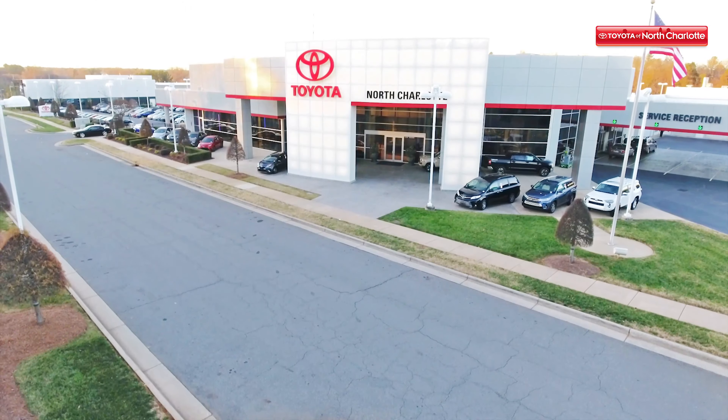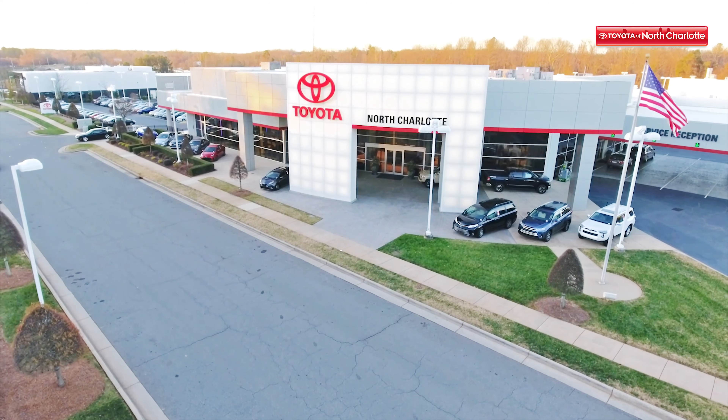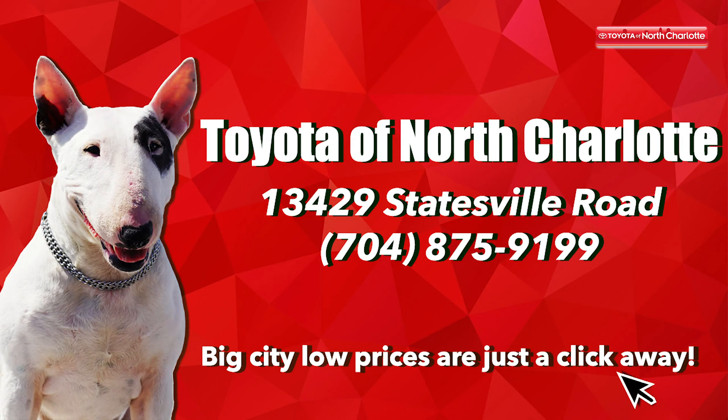So what are you waiting for? Stop by Toyota of North Charlotte today and take a test drive in one of our many SUVs and crossovers. We're located at 13429 Statesville Road in Huntersville.